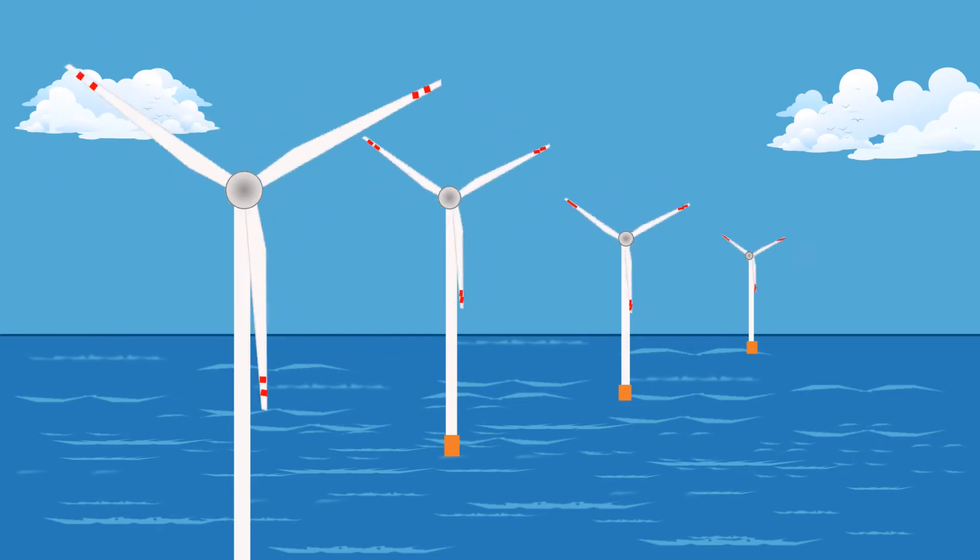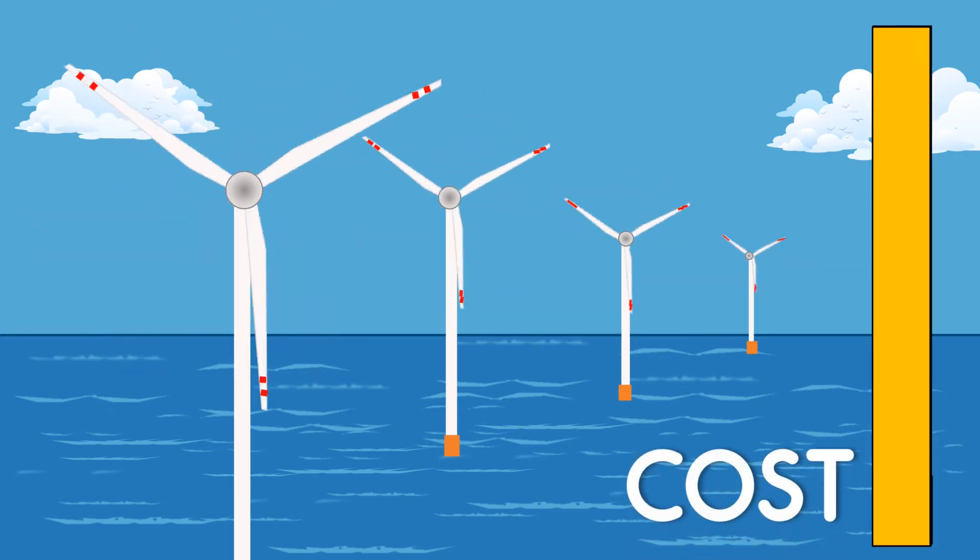Even though offshore wind turbines are more efficient, constructing them is not going to be easy and it's going to cost a lot. However, the cost of offshore wind turbines has fallen about 80% over the last two decades, and advancement in technologies could make costs fall even more in the next decade.